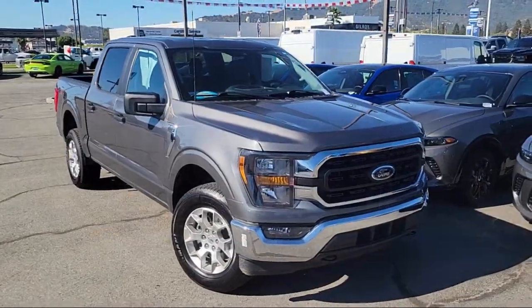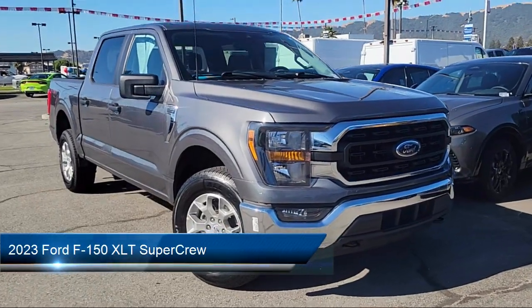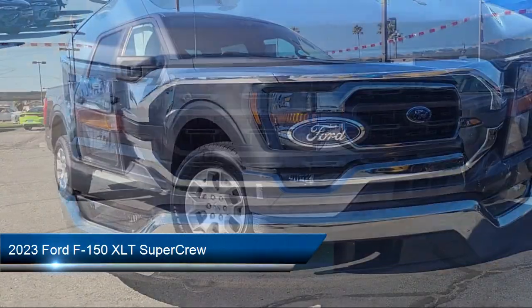Welcome to Gilroy Chrysler Dodge Jeep Ram. Here's a look at another one of our great vehicles for sale, and it comes equipped with a clean Carfax.